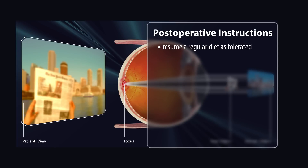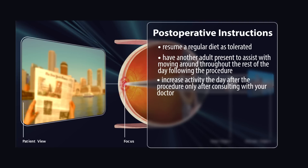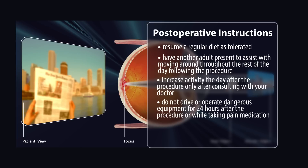You may resume a regular diet as tolerated. Have another adult present to assist you with moving around throughout the rest of the day following the procedure. You may increase activity the day after the procedure only after consulting with your doctor. Do not drive a motor vehicle or operate dangerous equipment for 24 hours after the procedure or while taking pain medication.